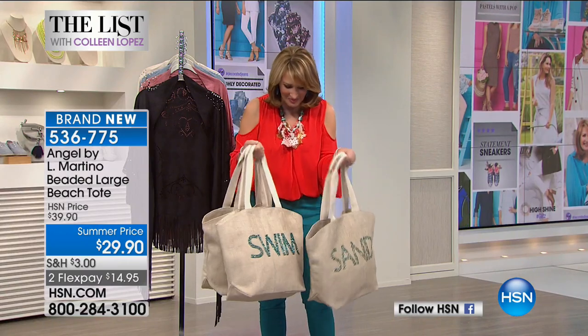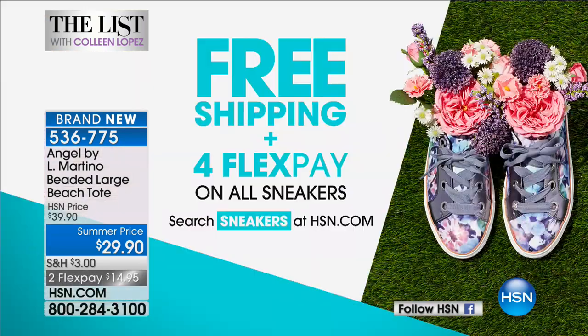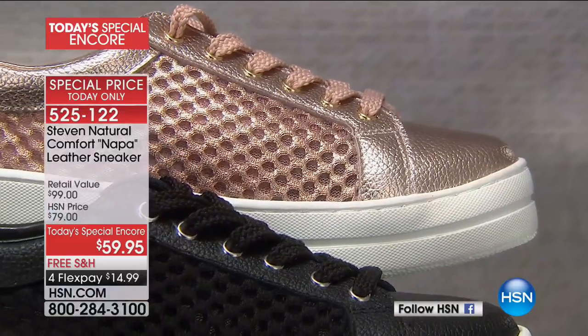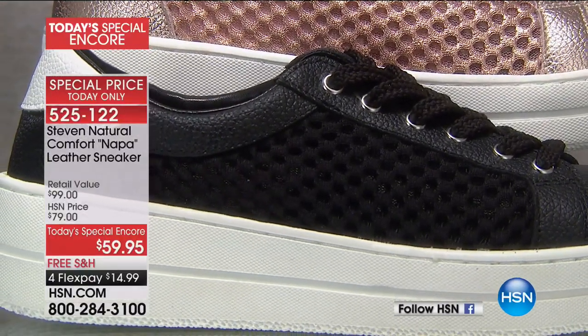It will be coming up, so stick around. We had sneakers on earlier — the Steve Madden sneaker was a huge hit. You can check it out on HSN.com along with all other sneakers, where we're offering free shipping and handling and four-month flex pay. The Natural Comfort Napa sneaker — all genuine leather — is a Today's Special Encore expiring in about an hour and fifteen minutes for $59.95.